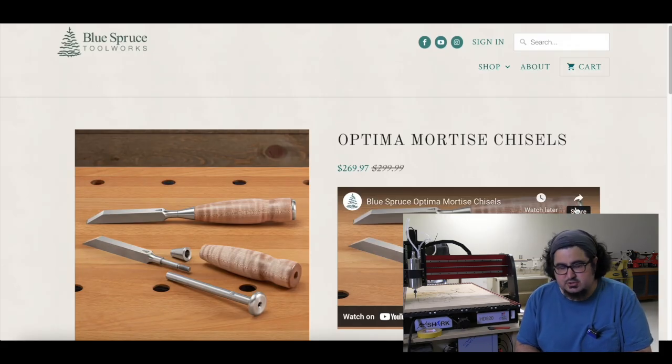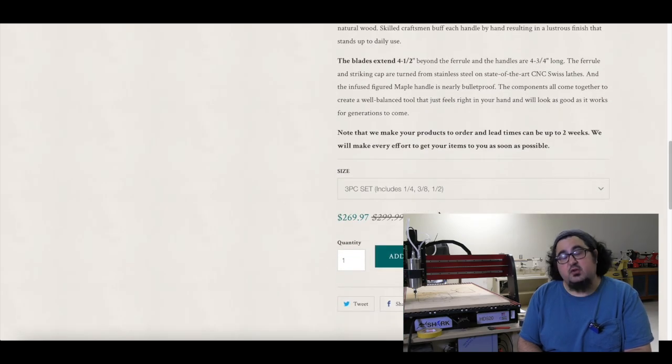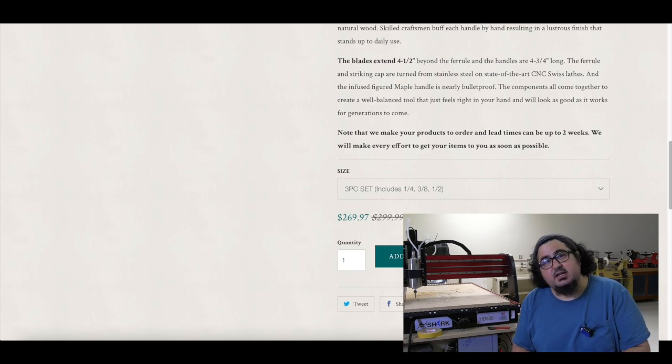In more mortise chisel news, Blue Spruce is selling a three-piece set of mortise chisels for $269.97, that's down from $299.99.